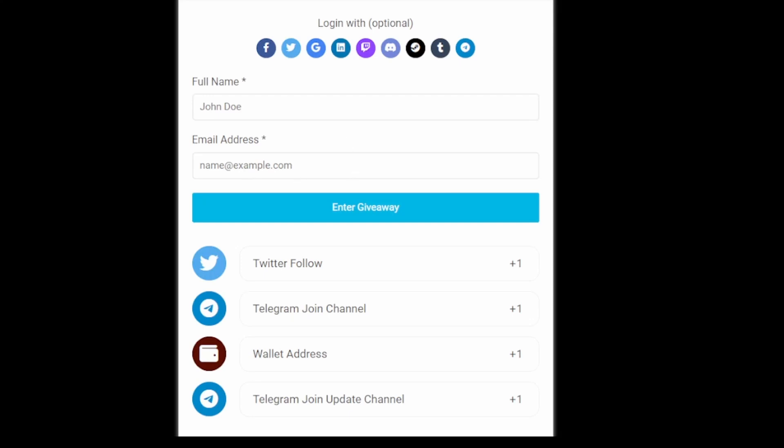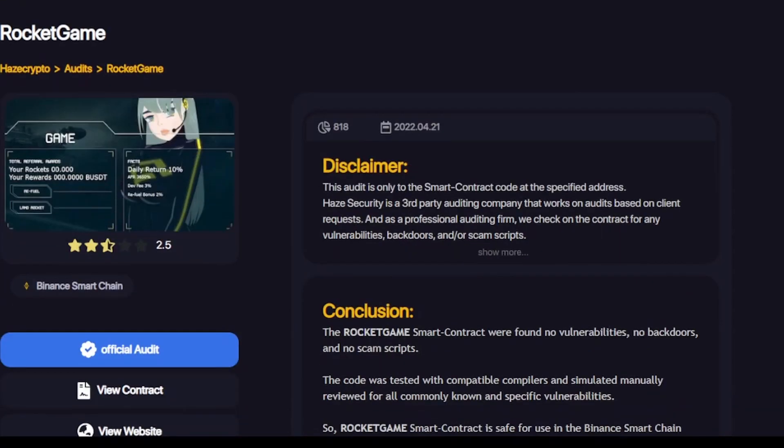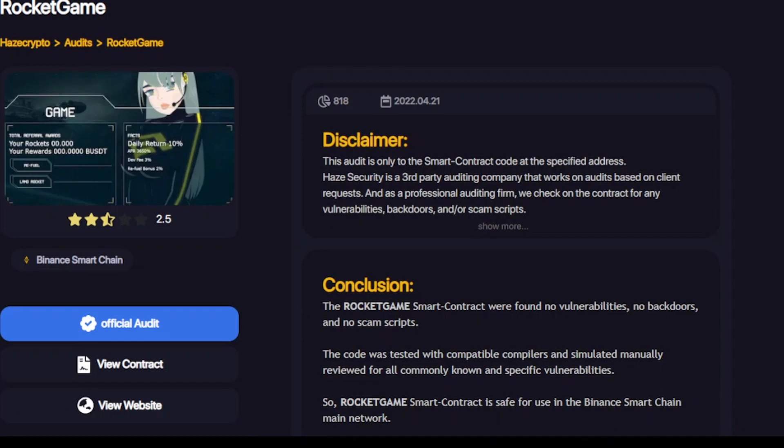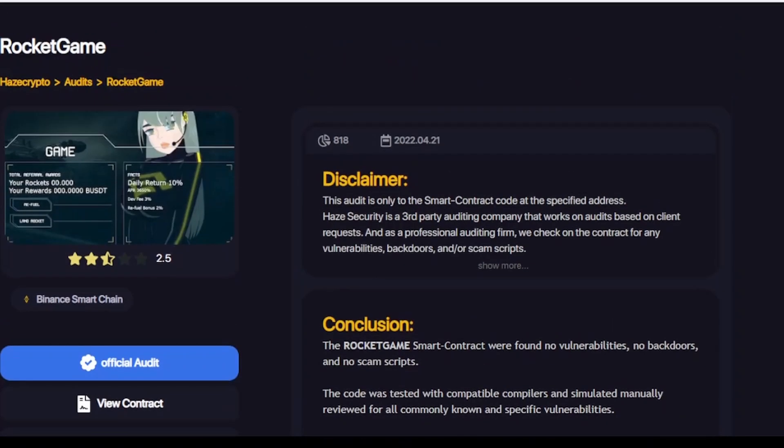To enter the pool, just put your name and email address and click enter giveaway. Now let's review their audit. Their audit has already been done by Hayes Crypto, which is one of the biggest audit companies for ROI projects.